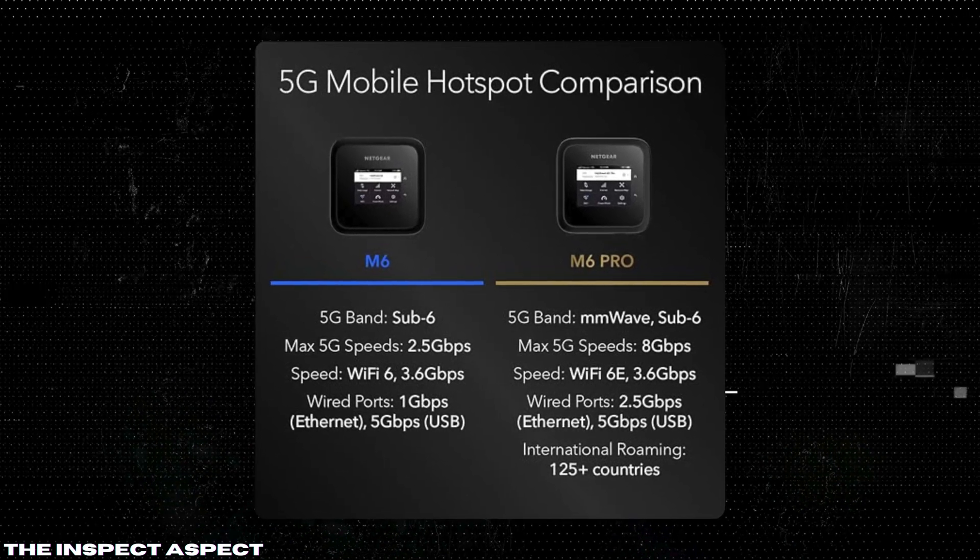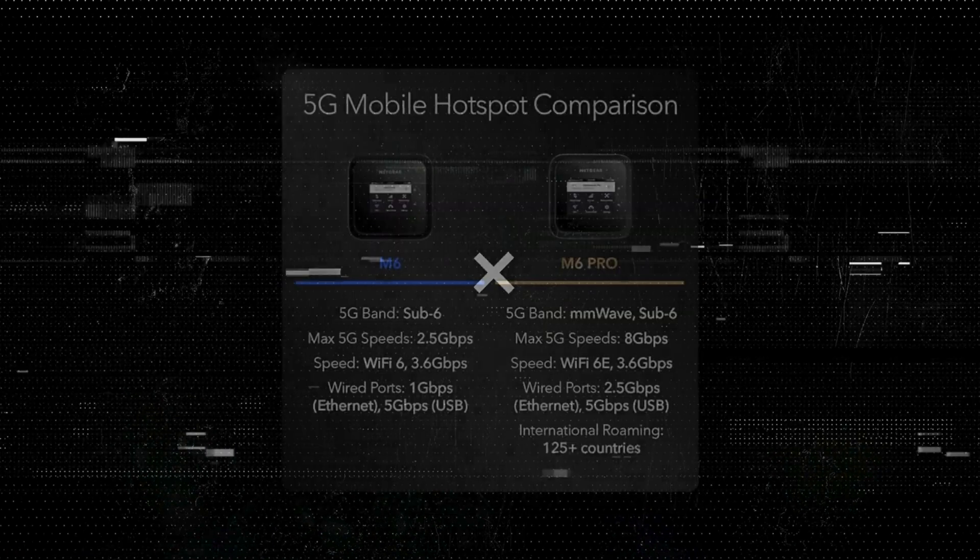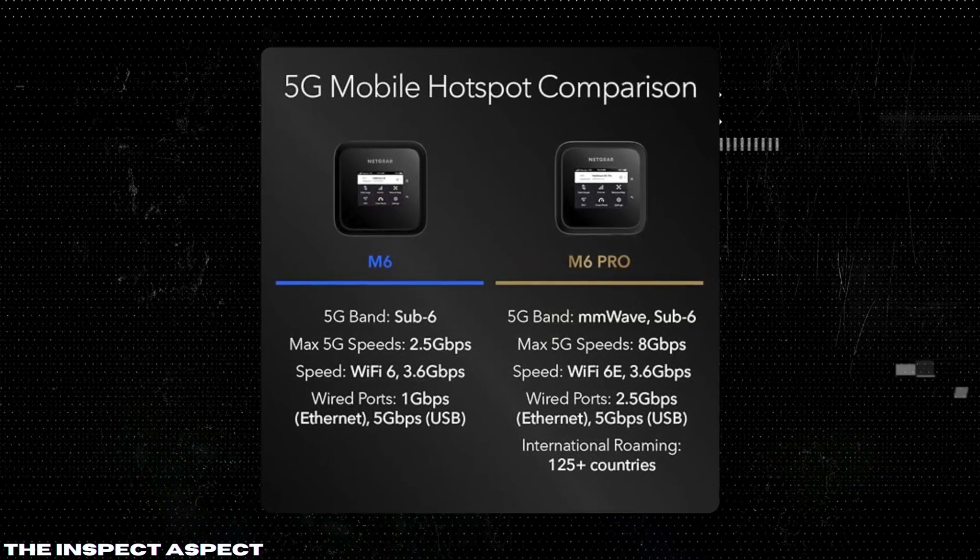Impressive battery life. With a battery that lasts up to 13 hours on a single charge, you won't have to worry about constantly recharging the device, making it perfect for long trips or full work days.